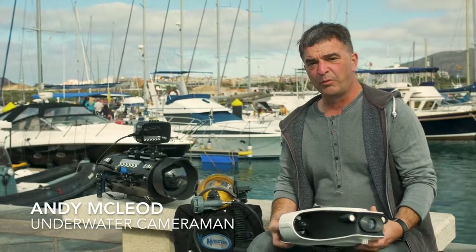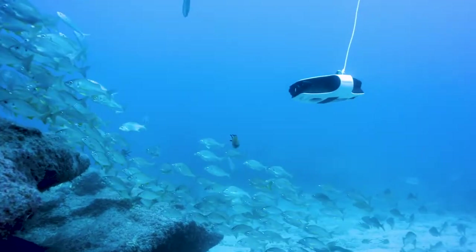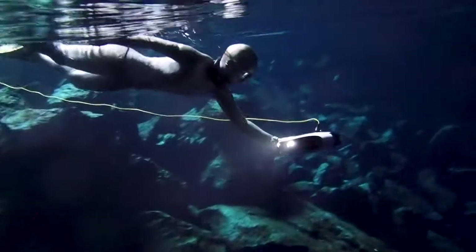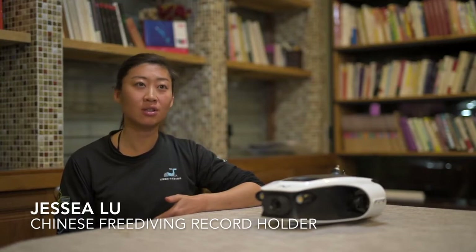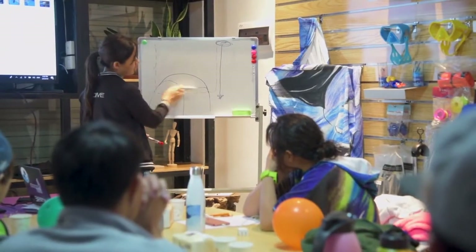Stability is an essential component of achieving excellent underwater imaging. I'm really impressed to see how stable Mito is underwater. Mito has helped improve my teaching experiences a lot — I can use it to monitor my students better and provide live feedback to them.